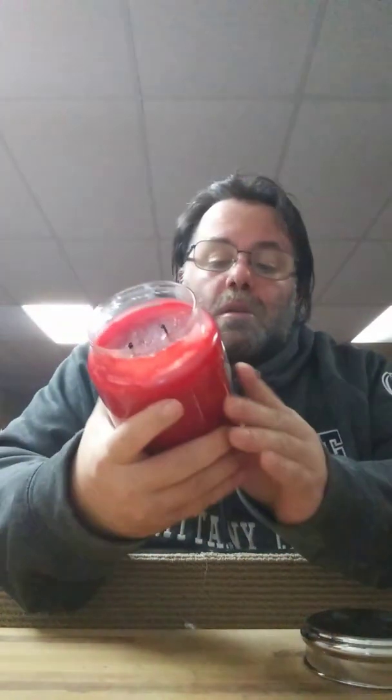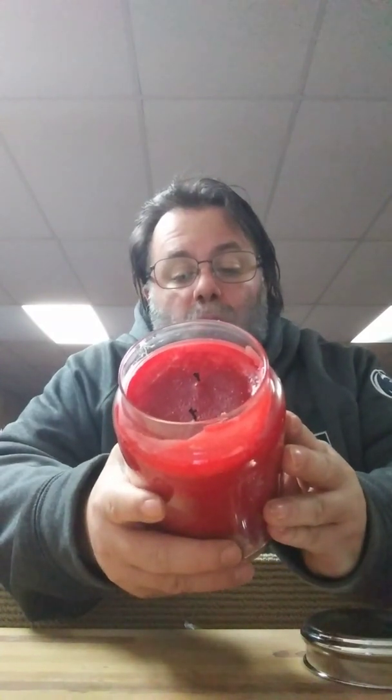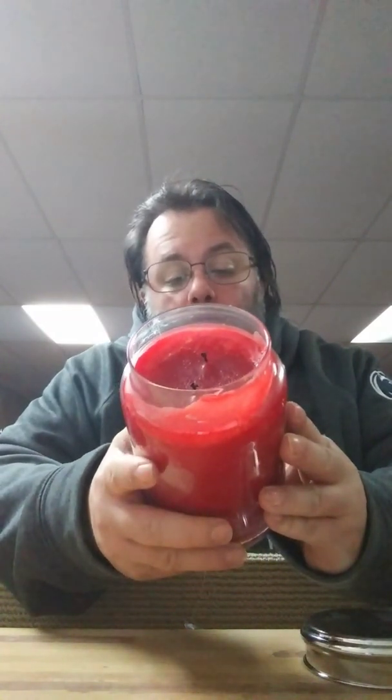But today it's about Coastal Christmas — a two-wick candle, I believe 26 ounces. The scent notes are ocean salt air, sea kelp, and balsam.